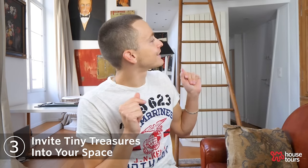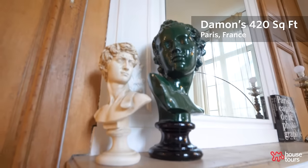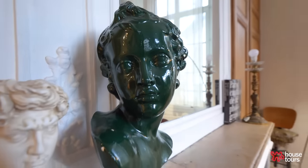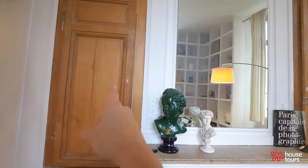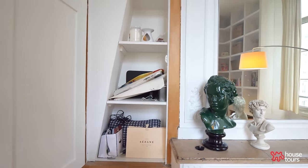My favorite object in my living room is this baby head — my green baby head. I love that it's green; most statues are marble or white or black. It was 230 euros, but it's the thing that everybody notices when they come in. Those objects are more important to me than like a nice couch. I'm more interested in having an interesting object that gets people talking rather than a sofa somebody can watch a movie on.